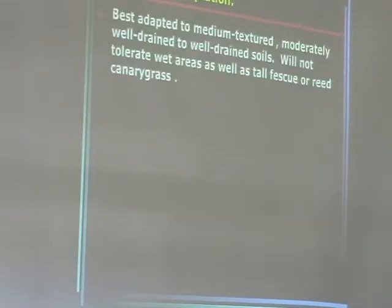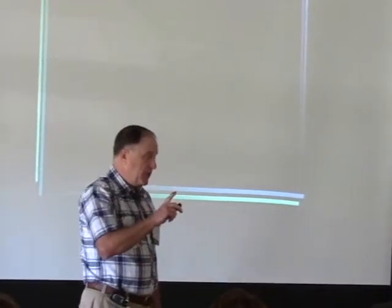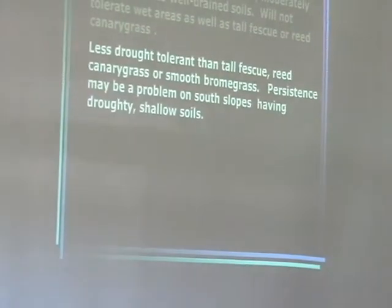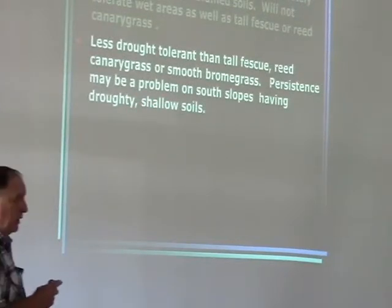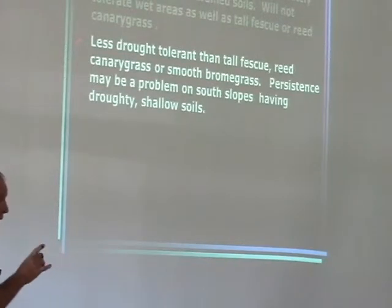If we look at orchard grass adaptation, it is best adapted to a medium-textured, moderately well-drained to well-drained soil. It will not tolerate wet areas as well as tall fescue or reed canary grass. It is less drought tolerant than tall fescue, reed canary grass, or smooth brome grass. Persistence may be a problem on south slopes and in droughty, shallow soils — so it's not going to do as well on that eroded hillside.